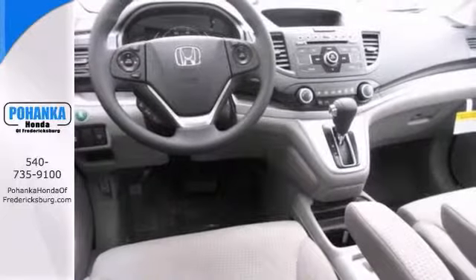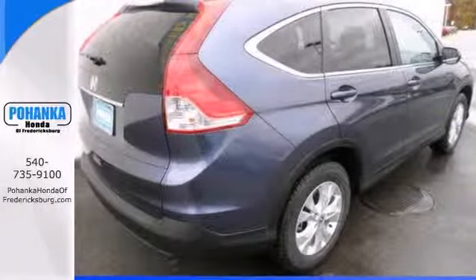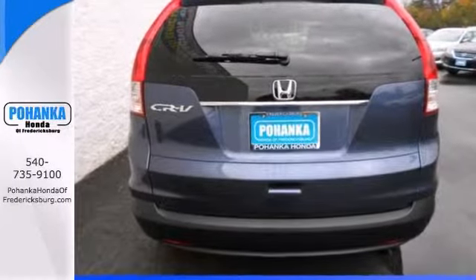It has amazingly user-friendly controls and exhibits outstanding driving dynamics that make this car a pleasure to drive. Call us today to schedule a test drive.